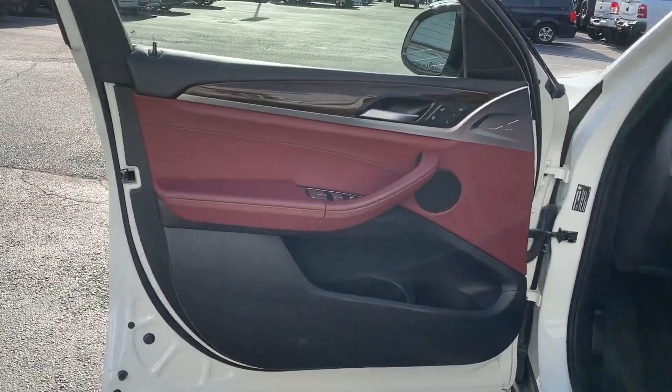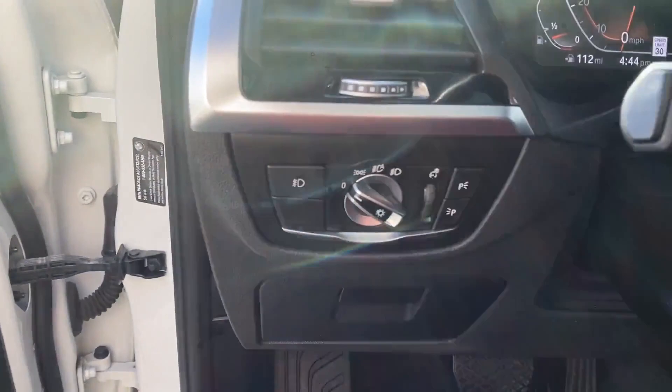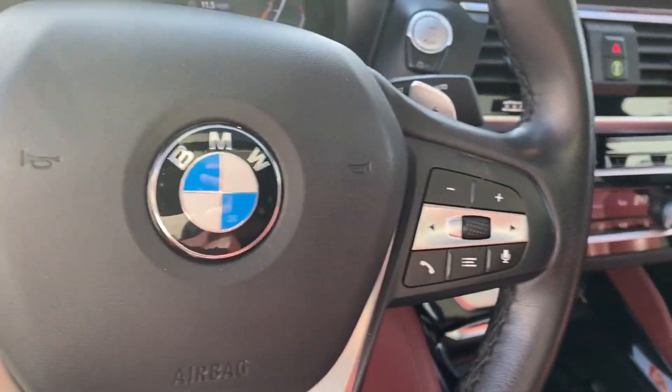Heated side view mirrors, panoramic roof, moonroof, wood grain trim, backup camera, memory seat, and tinted windows.